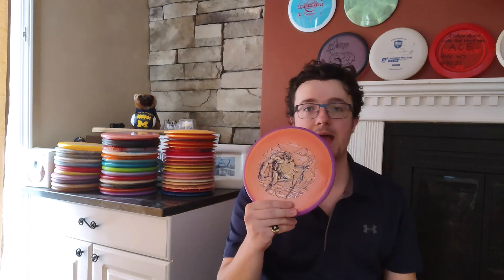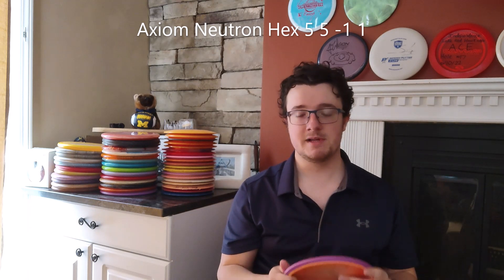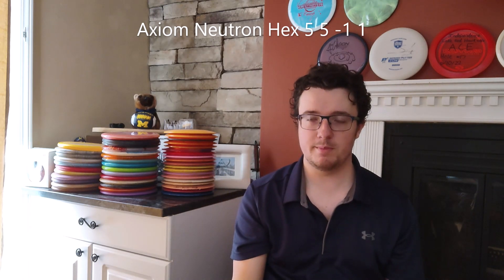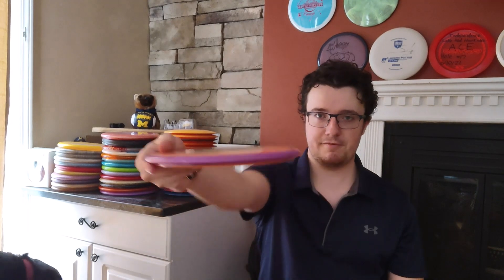Moving on to mid-ranges. I bag an Axiom Hex in their Neutron plastic. This disc is awesome — it's very straight flying with somewhat of a finish to it. It will get back and hyzer a little bit on a right-hand backhand at the very end, but for the most part it's just going to be a very neutral, straight flying disc, which is awesome to have in the woods especially. For shots maybe a bit further than 250 feet, up to around 270, I will be reaching for my Hex for sure.